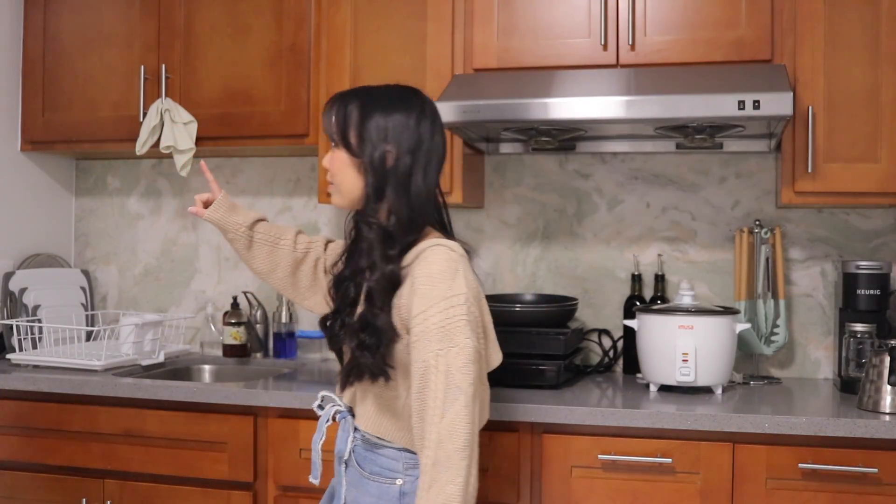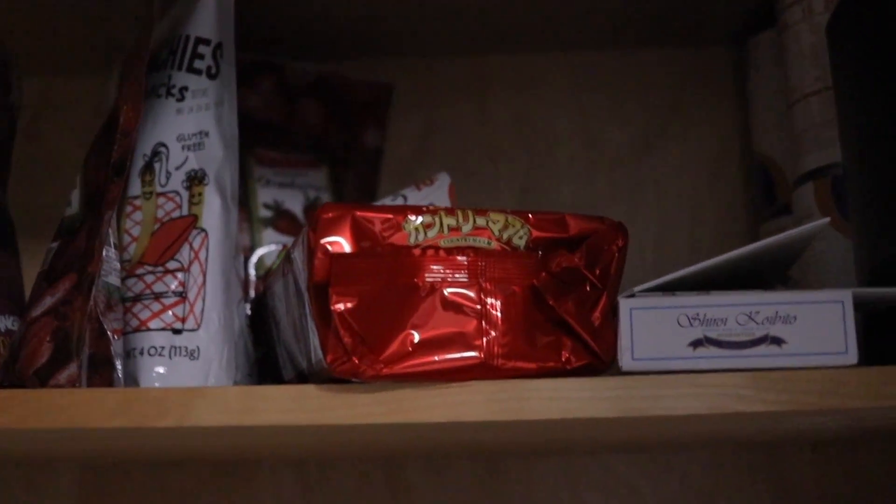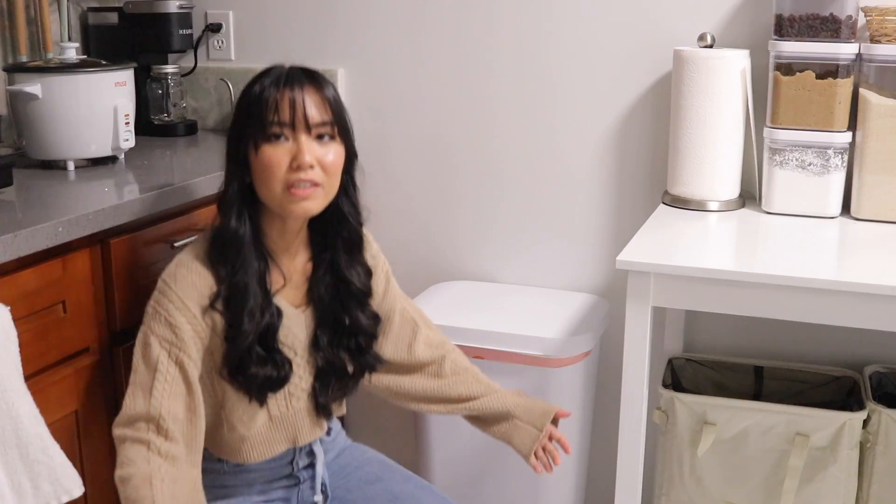We do have snacks, and that is up there in a mildly hard-to-reach space — at least for me — which is a good thing, because if it were in an easy-to-reach spot, I would probably eat all the snacks in one sitting because I love snacks. And you know, you are what you eat. Moving along, we have our trash can.